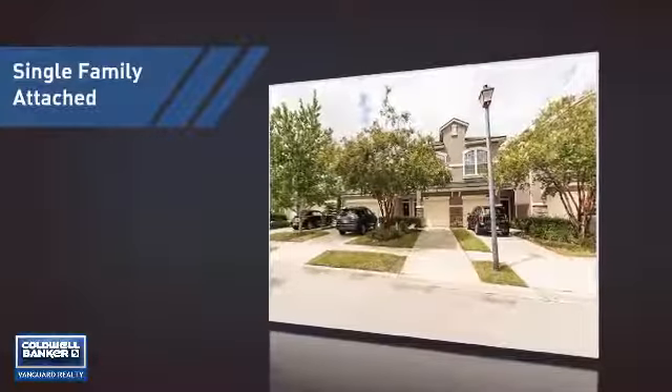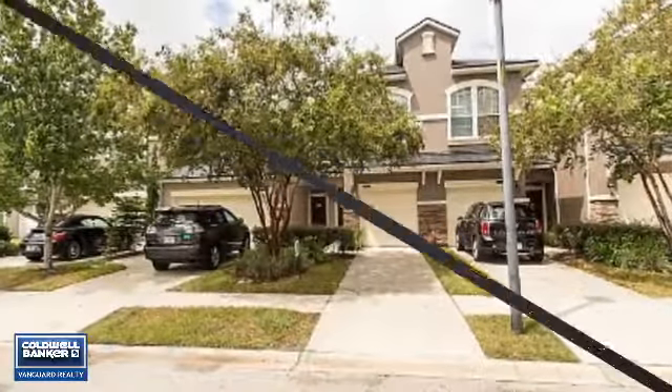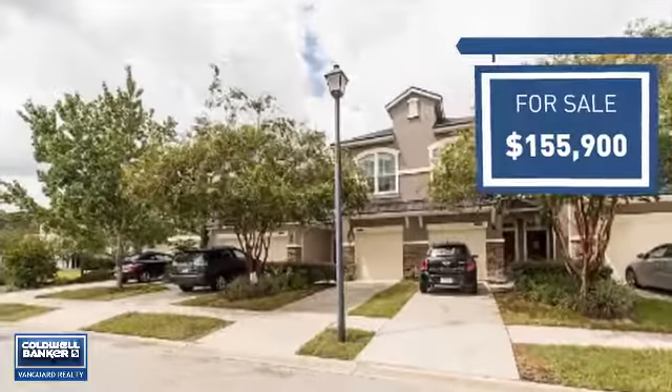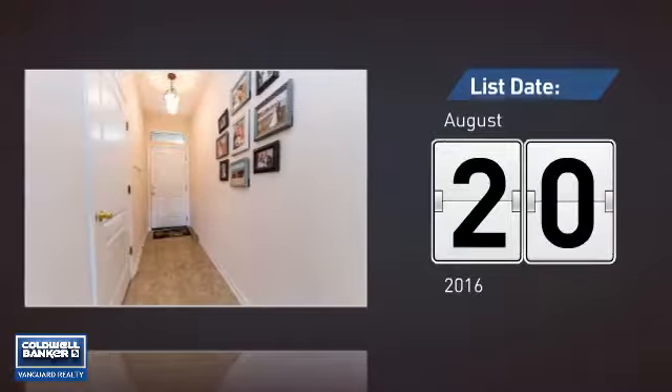This home is a great choice for those looking for comfort, convenience, and the privacy of their own home. It's located in the Jacksonville area, currently listed at just under $160,000, and it just went on the market this month.